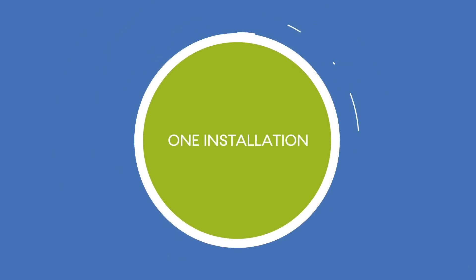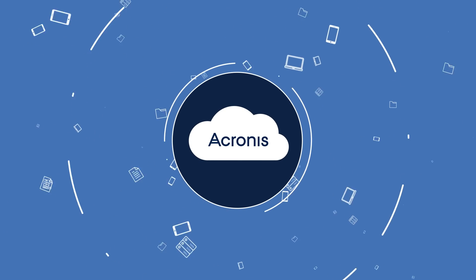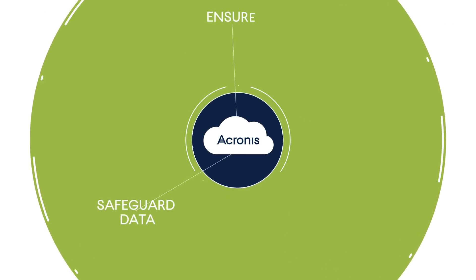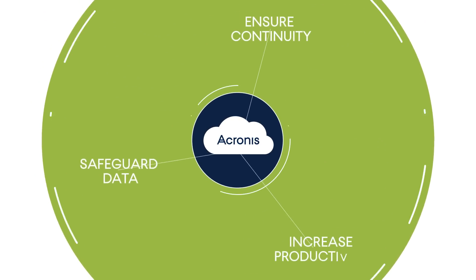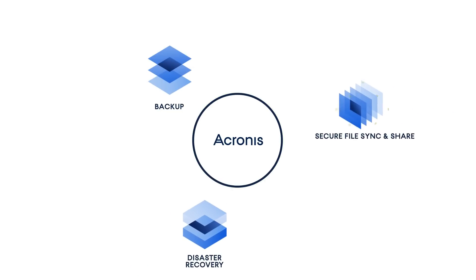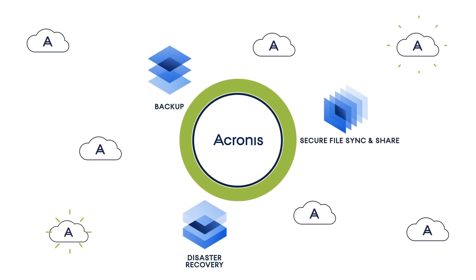Through one installation, the Acronis Data Cloud delivers everything needed, without any additional integration work, to safeguard data and ensure business continuity and productivity — including backup, disaster recovery, file sync and share, and more services will be added in the future.